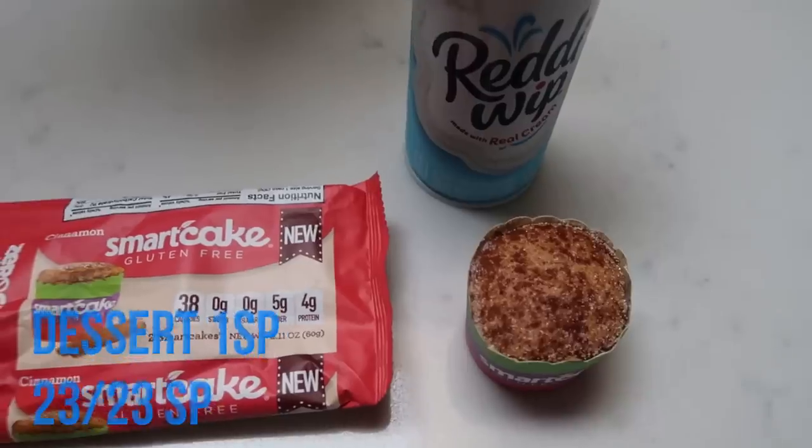That puts me at 23 out of 23 smart points. Thank you for joining me on this what I eat in a day on 23 smart points. I hope it gave you great ideas for how to stay on track and enjoy delicious food on WW. It was tough — I'm used to having 10 more points a day — but I did it and felt satisfied, though a little hungry towards dinner. Subscribe, hit the notification bell, give this video a thumbs up, and comment below. Thanks so much for watching — see you in the next one!